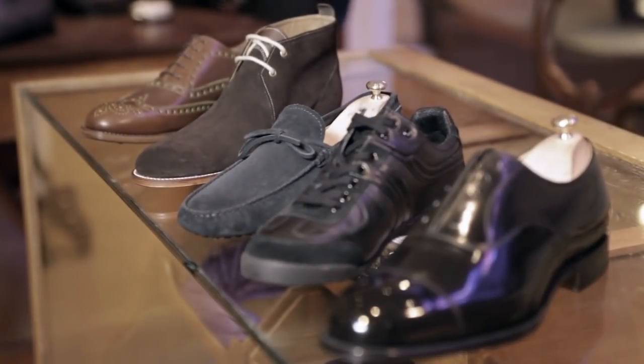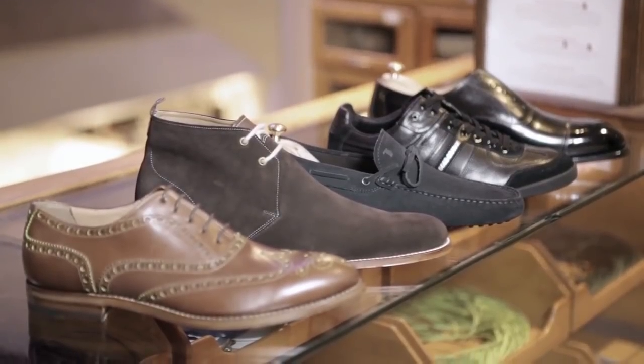With these five pairs, any man can complete his wardrobe and tackle any occasion that comes his way.